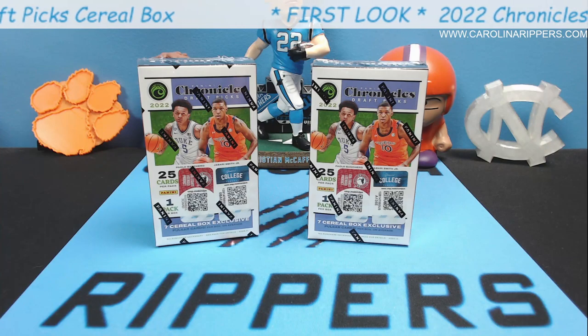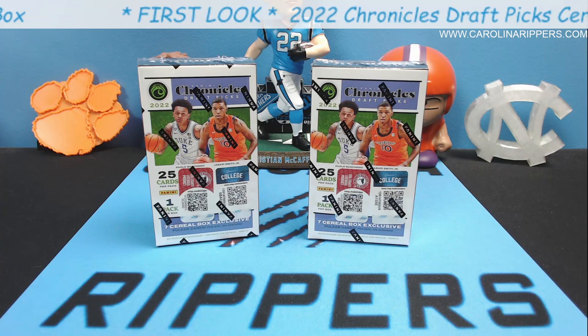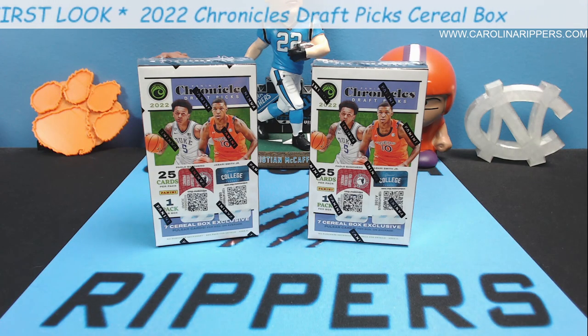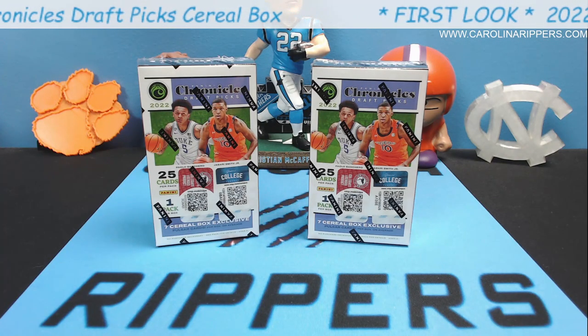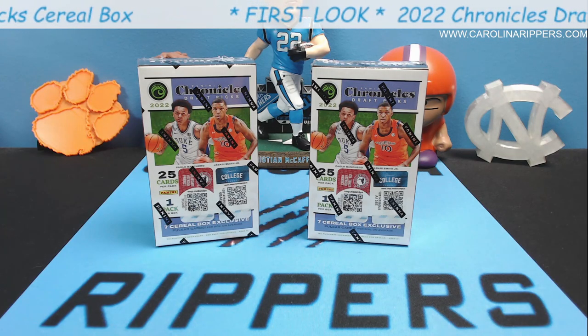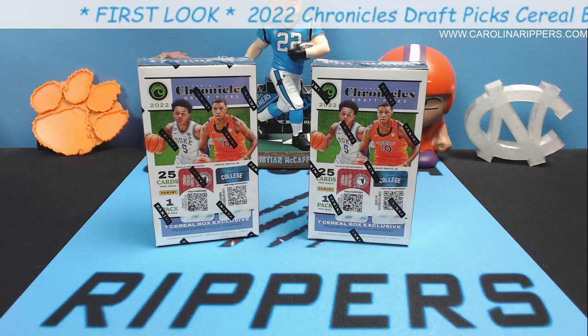Hey guys, Carolina Rippers back with another video. Today we got a little bit of a different product — this is 2022 Chronicles Draft Picks Basketball, NBA. The NBA season is about two-thirds over and they still only have one set of cards released for these guys, so there's not a lot of cards for some of these new players that everybody wants to see.